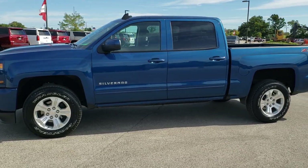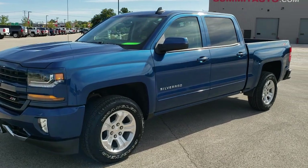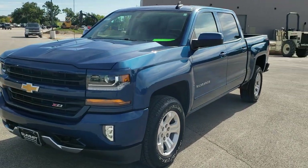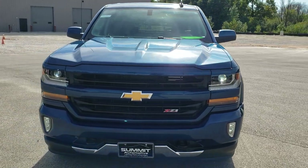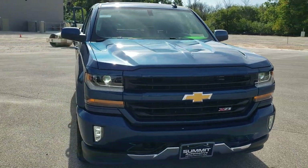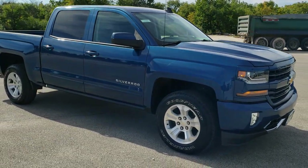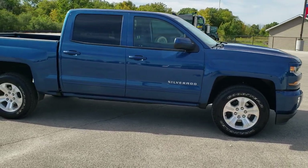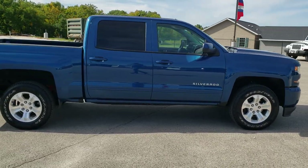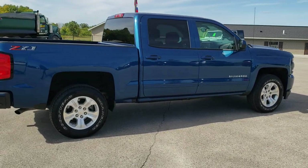This is stock number 11004. We are here at Summit Automotive in Fond du Lac, Wisconsin, your new and used light duty truck headquarters. Today we are checking out this super clean 2018 Chevy Silverado 1500 Crew Cab Short Box. This truck has the 5.3 liter V8 motor. It has been fully safetied and inspected by our service shop, has a fresh oil and filter change, all the fluids have been checked and topped off, and this truck is 100% ready to go.